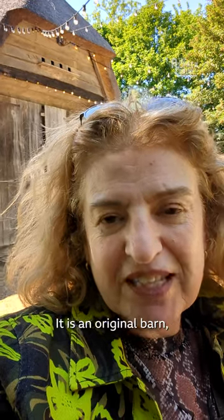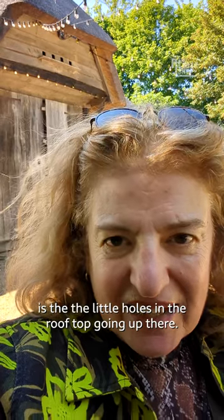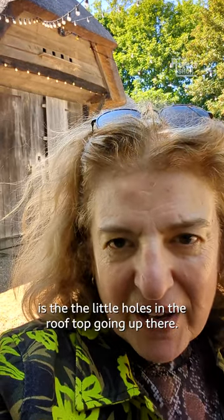I absolutely love the barn — it's late 18th century. It is an original barn and what you can see behind me is the little holes in the rooftop going up there.